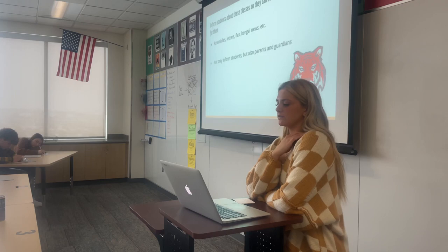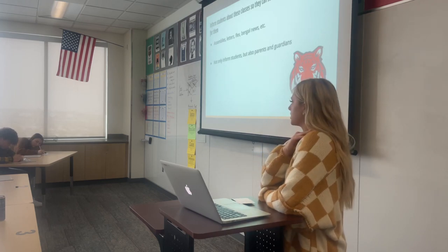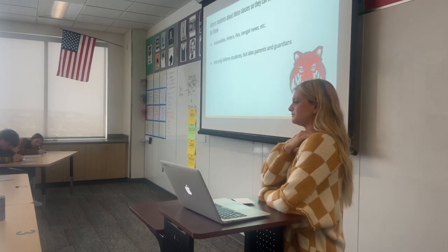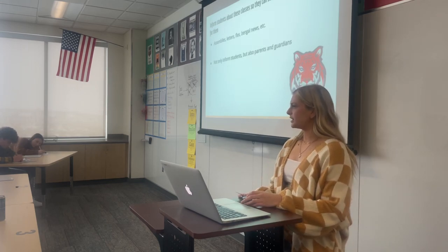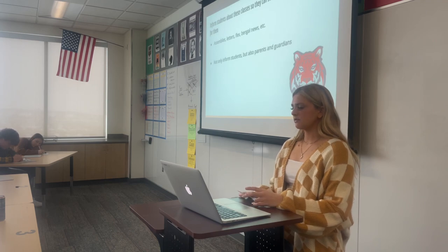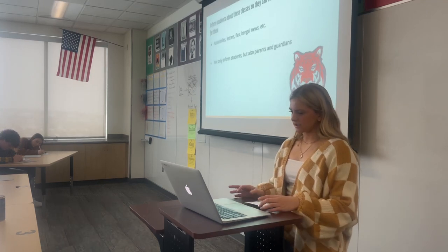I think it would also be important to not only inform the students about it, but also the parents, because having parents know about it would make the sign-up process go more smoothly — they can help out the students, and students can talk to their counselors about it.